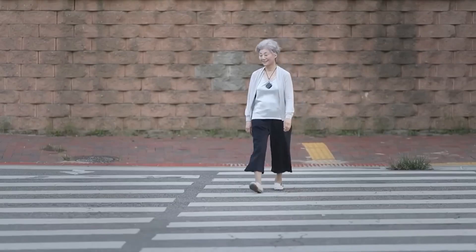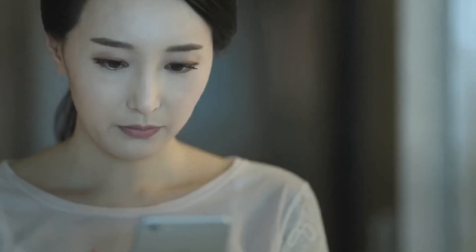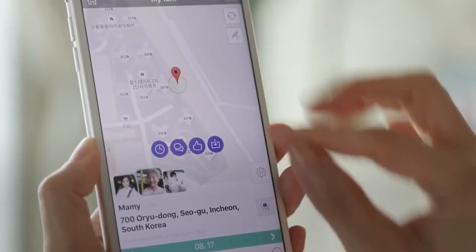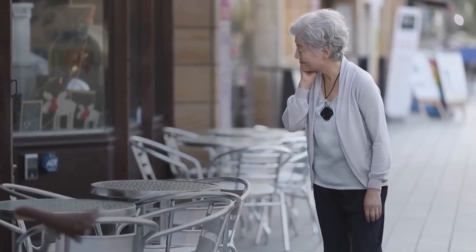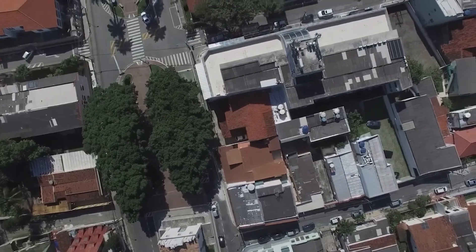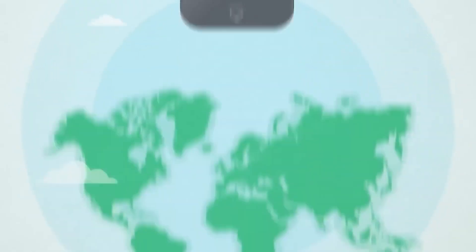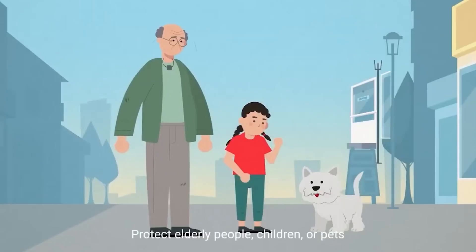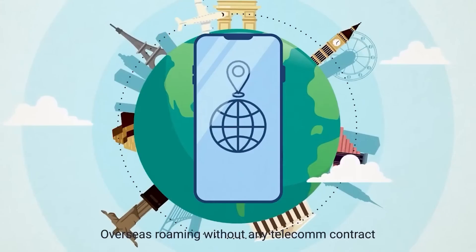G Perr. According to WHO experts, approximately 55 million people worldwide suffer from dementia, with one of the symptoms being memory lapses. People with dementia may go outside and forget the way back home. That's where such trackers become essential — a lost person will always be visible on the map. The developers offer a global roaming option for $9 per month, allowing the tracker to work in 150 countries without any contracts with operators or other hassles. The G Perr tracker itself costs $140.